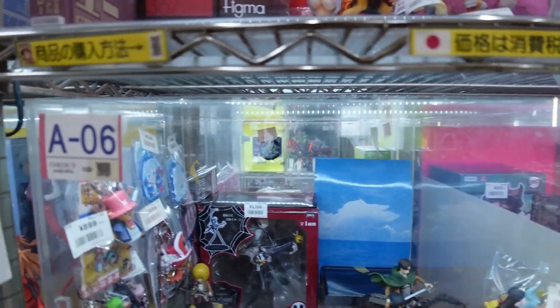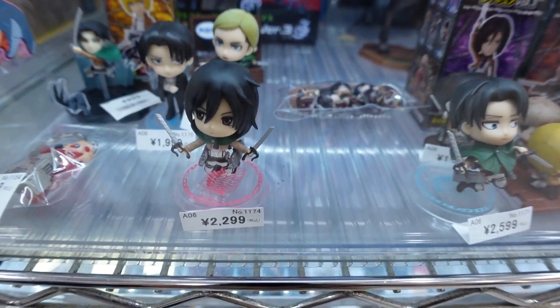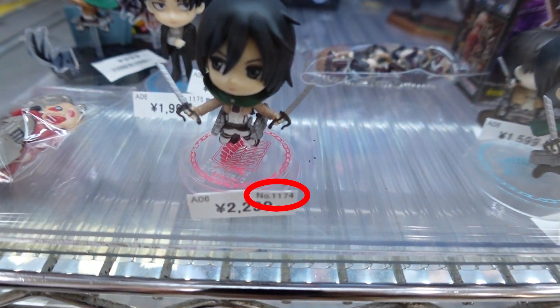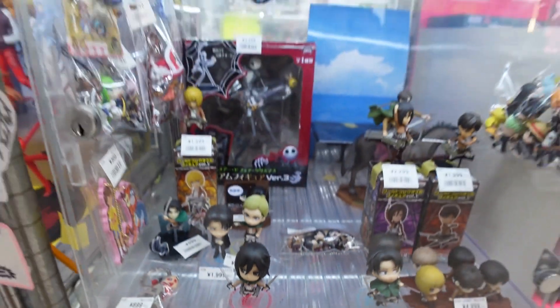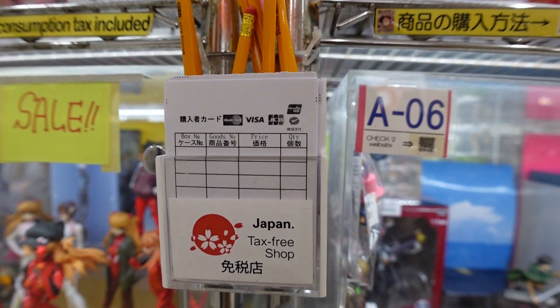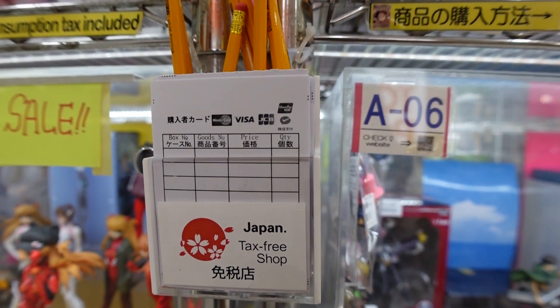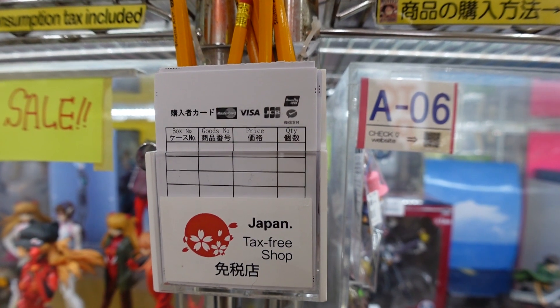As you can see, each of these boxes have their own number and each of these items also have a little merchandise number as well. So what you do is if you're interested in a good, you take this piece of paper, write down the number of the plastic box and the item that you want, and then you go and find the staff and they will help you.